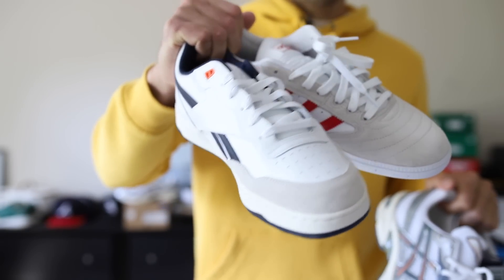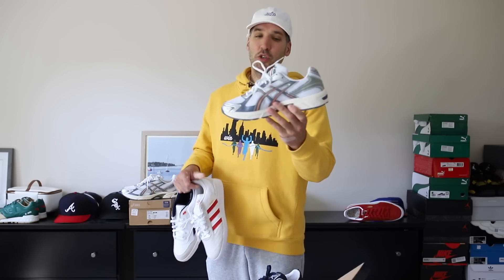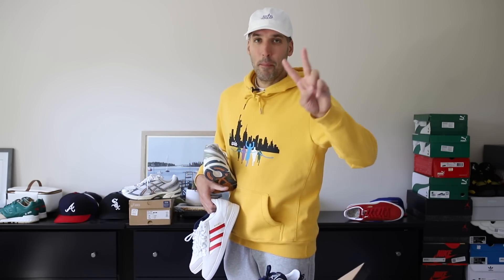Some nice affordable options. If you enjoyed this affordable sneaker content, please hit that thumbs up and subscribe. It's not all about the hyped options — I love featuring stuff like this. If you enjoy it as well, please hit a like and subscribe. Everything is down in the description. I'll catch you next time. Peace.